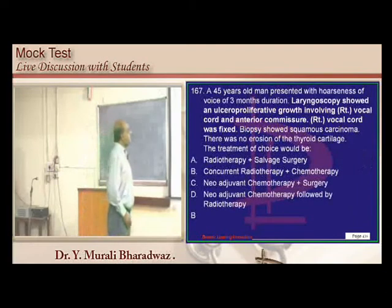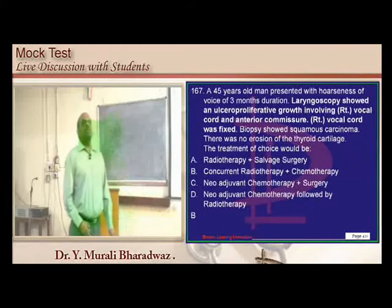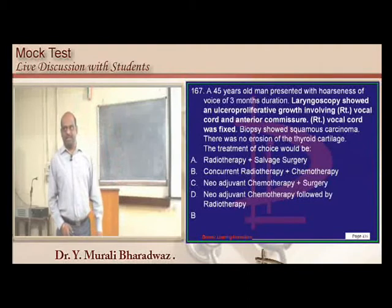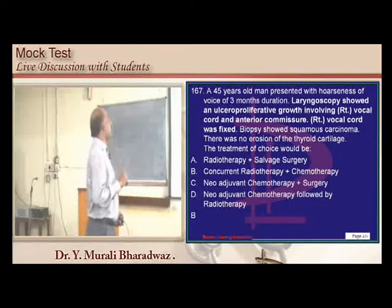In vocal cord malignancy, radio-chemotherapy is considered the best option depending on the stage. Know when to do surgery, chemoradiotherapy, or radiotherapy alone for vocal cord malignancy.